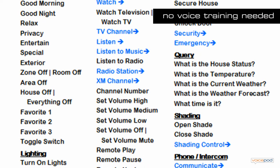VoicePod uses speaker-independent recognition technology. This means that VoicePod can successfully recognize commands spoken by most people without the need for voice training.